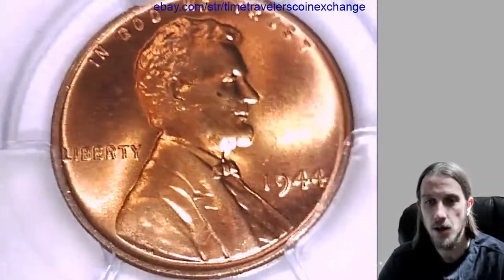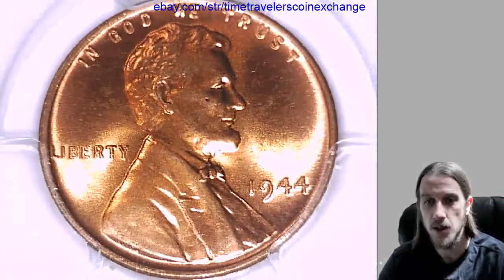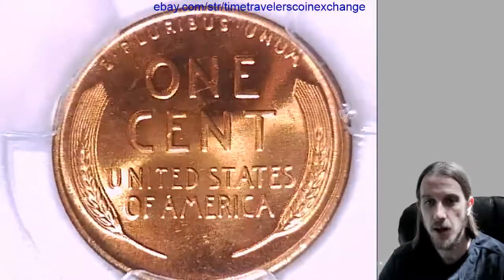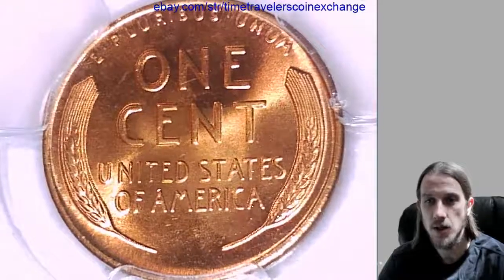If you have this coin and you're wanting to sell it and it's been graded by PCGS, it's really easy on eBay. You can follow the link in the description and it'll bring you to this item on eBay, and you can click 'Sell Similar' and use my listing as a template.